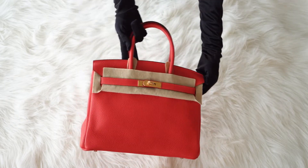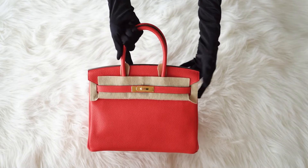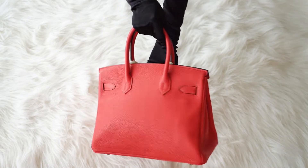Comes with lock, keys, clochette, sleepers, raincoat, and signature Hermès orange box.